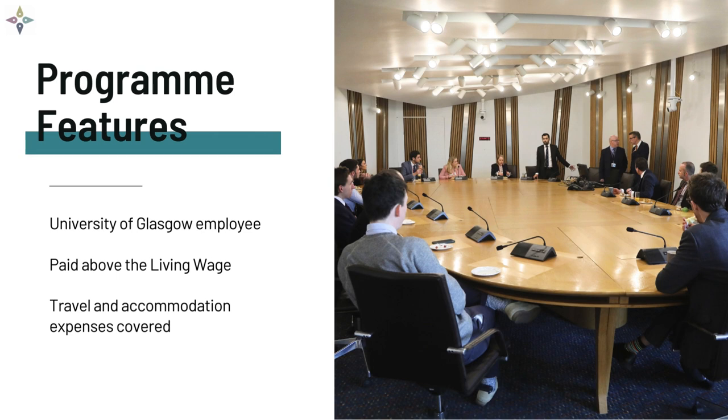Travel, accommodation and subsistence will be covered by the John Smith Centre at the University of Glasgow.